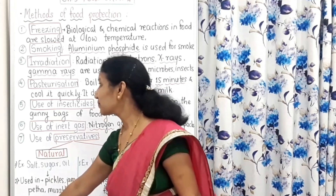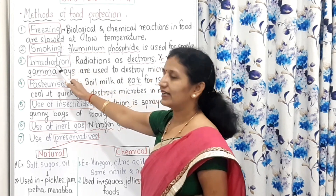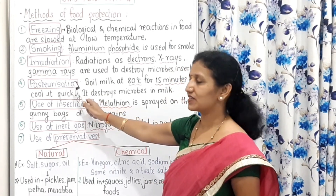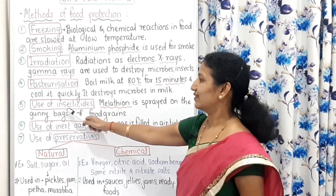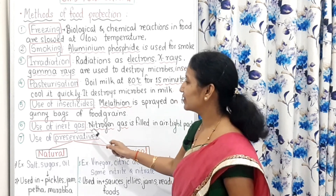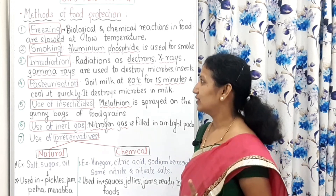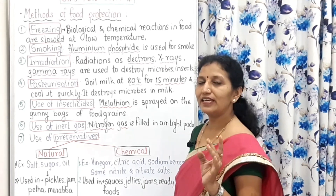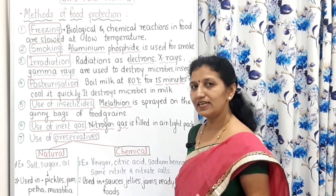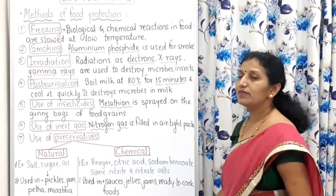The seven methods of food protection are: Freezing, Smoking, Irradiation, Pasteurization, Use of insecticides, Use of inert gases, and Use of preservatives. Remember this list — Freezing, Smoking, Irradiation, Pasteurization, Use of insecticides, Use of inert gases, and Use of preservatives. Now we will see them one by one.